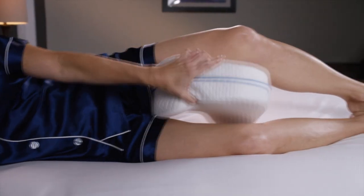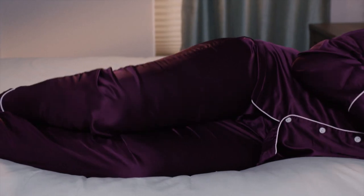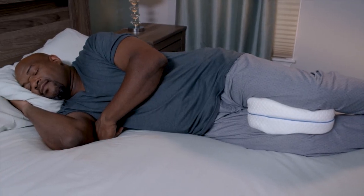Call Global Shop Direct or go online now to get the Contour Legacy Leg Pillow for the low price on your screen. This ergonomically designed pillow fits the contours of your legs, knees and thighs and is an all-natural solution for a comfortable night's sleep.